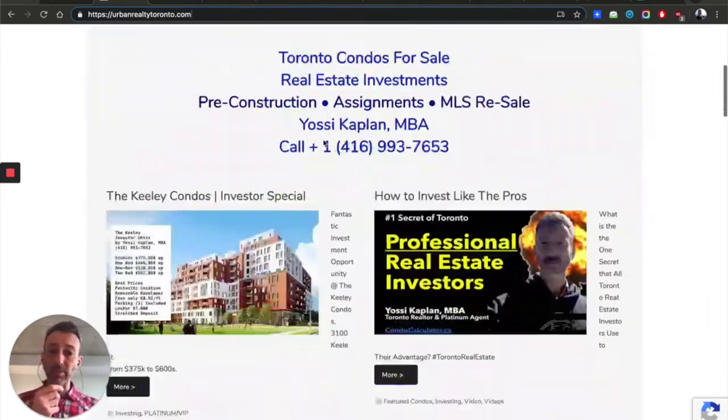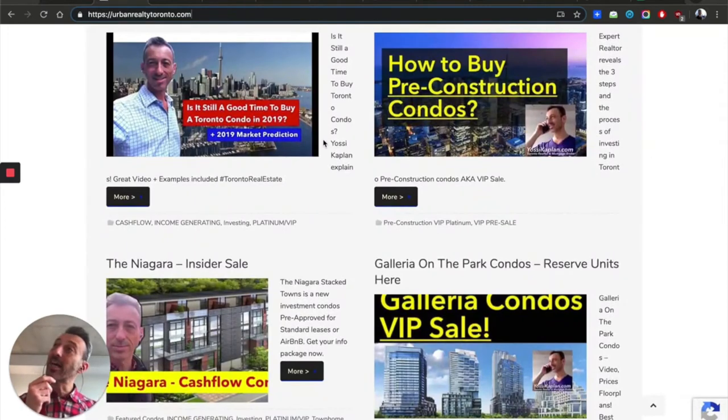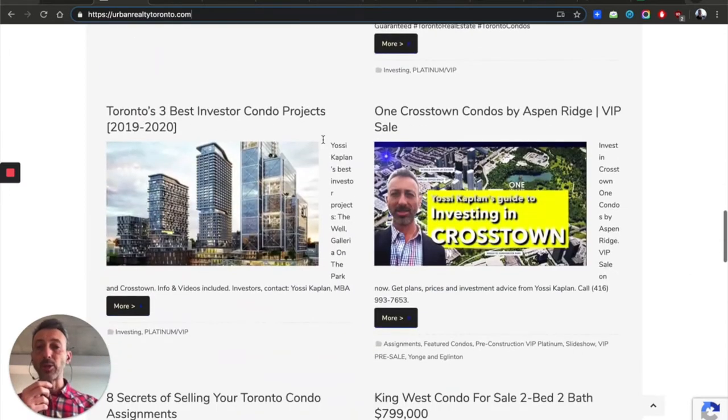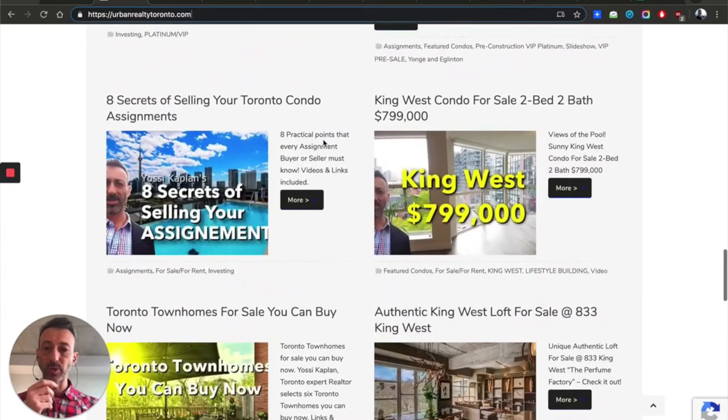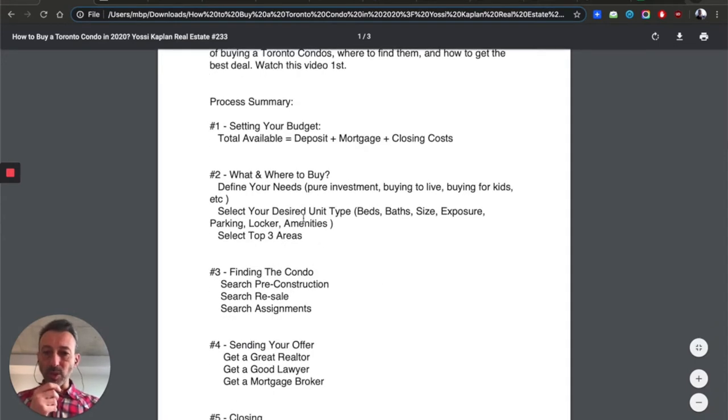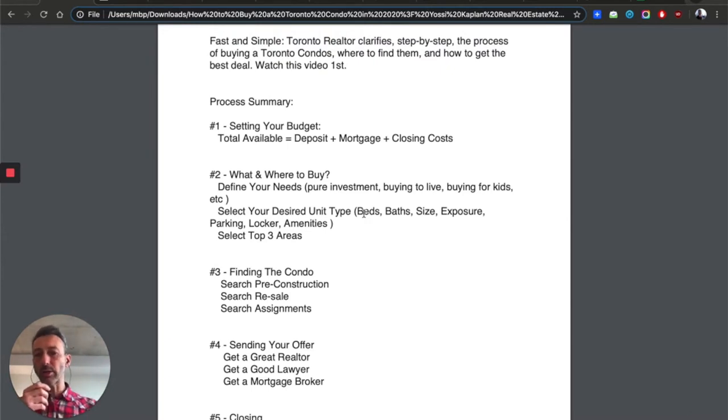A lot of investors buying these condos treat them as a pension — a cash-flow asset. Alternatively, you may want to buy a condo to live in, in which case your needs are different. You might need a one-plus-den or two bedrooms, maybe a lot of sunlight. When you're going to live there, you care more about personal needs rather than making the unit the best ROI possible. So select your desired unit: how many bedrooms, baths, size, exposure, parking, locker, amenities, and the area you want.